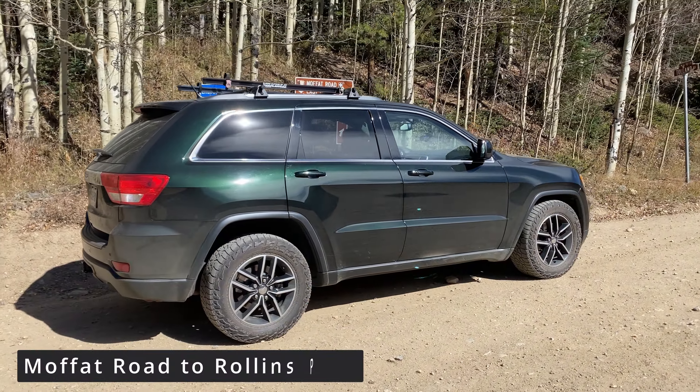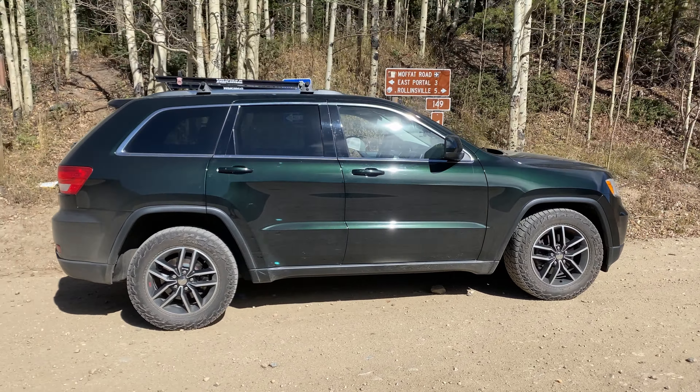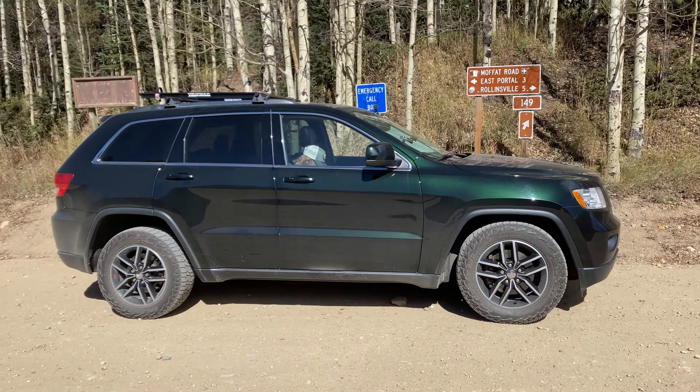We're here at the start of Moffett Road. We're going to take my 2012 Grand Cherokee up there. It's on some Falcon Wild Peak tires. See how it does.